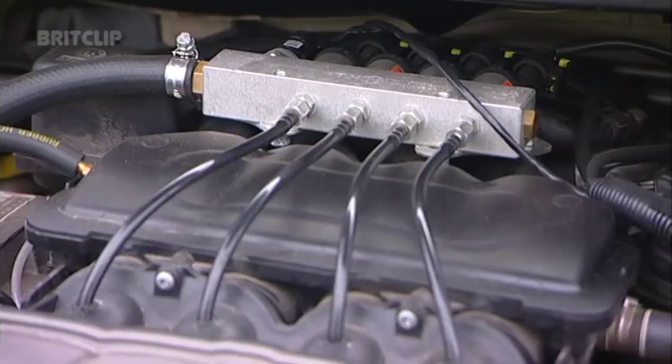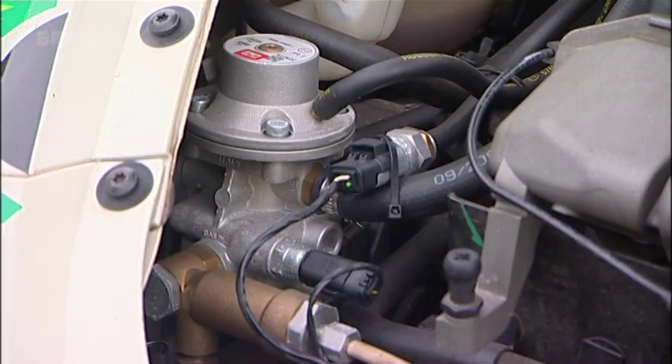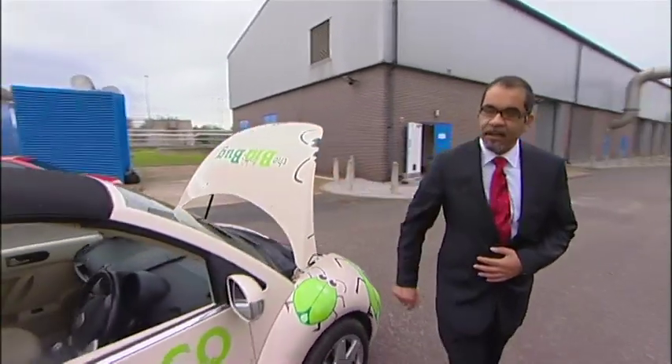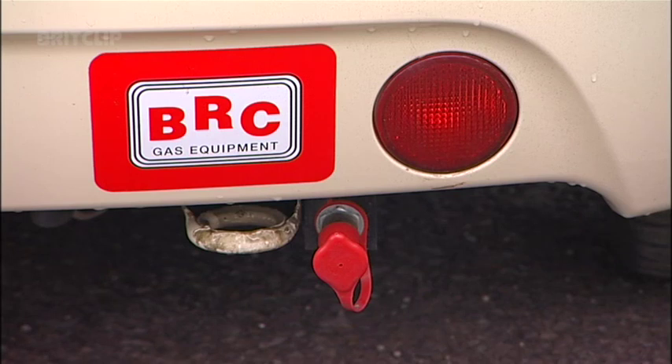This is really the clever bit where the gas is actually introduced through this manifold arrangement. We have an engine management system and a valving arrangement that introduces the gas into the vehicle at a predetermined rate. And around the back, we will see how the gas is actually introduced through this arrangement here.